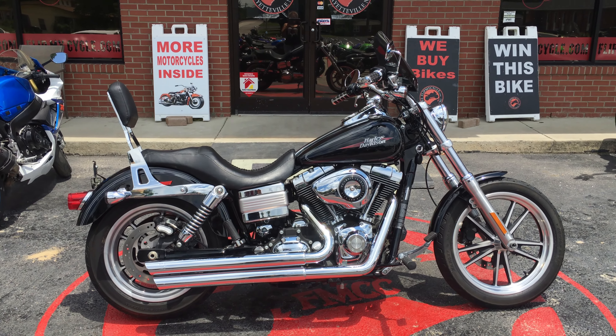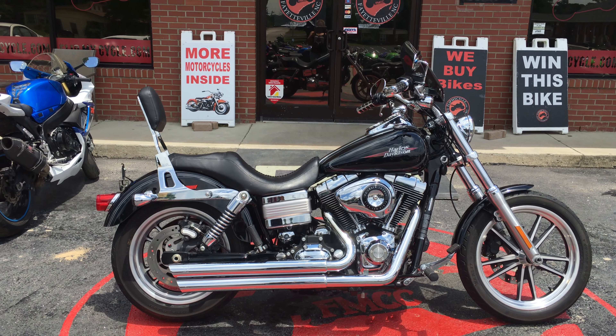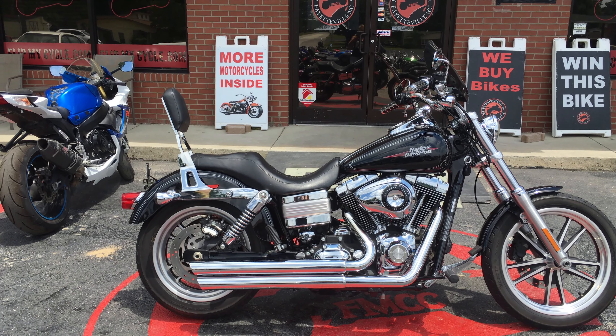Hey everybody, this is Missy at Flip My Cycle. This is a 2009 Harley Davidson Diamond Lowrider we just got in. It has 4,779 miles on it.